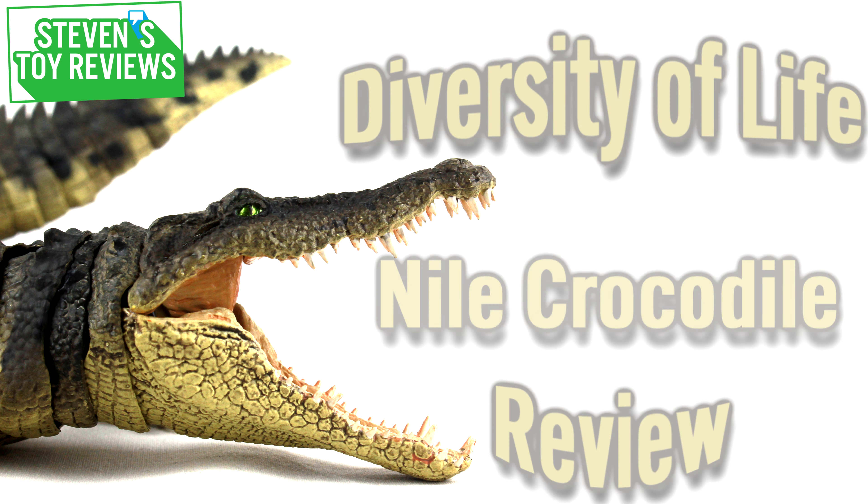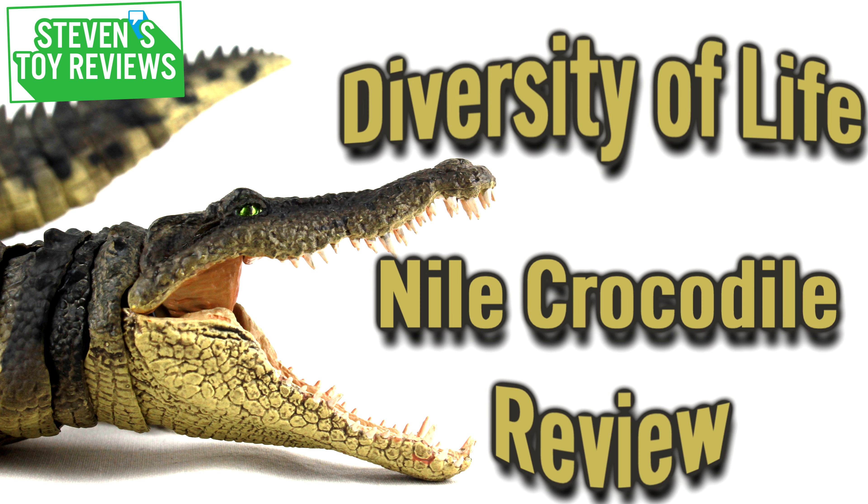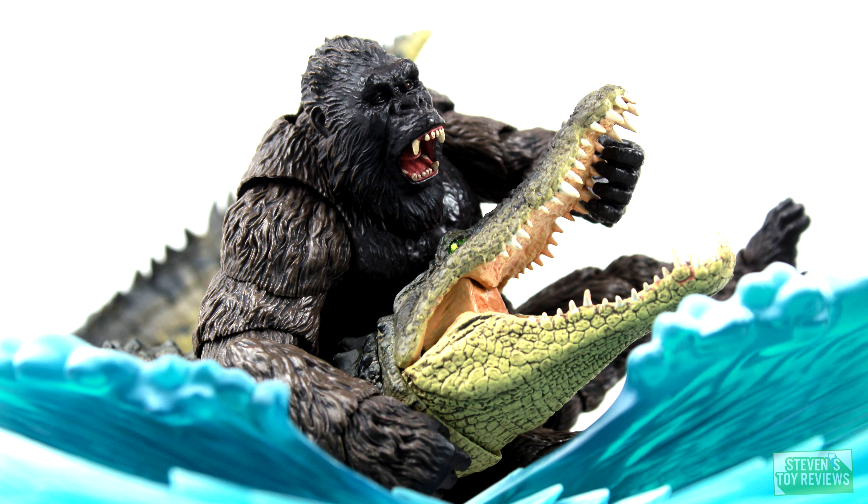The moment you've been waiting for, if it's the time when the unboxing just recently went up. Today we are going to be taking a look at the Diversity of Life for the Ikimono Encyclopedia Ultimate Nile Crocodile. Yep, that's the review today, and oh boy, we got ourselves a fun one on our hands.